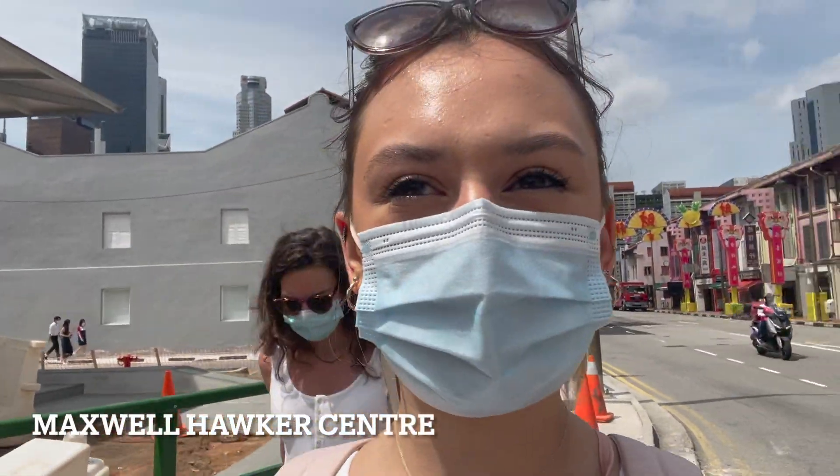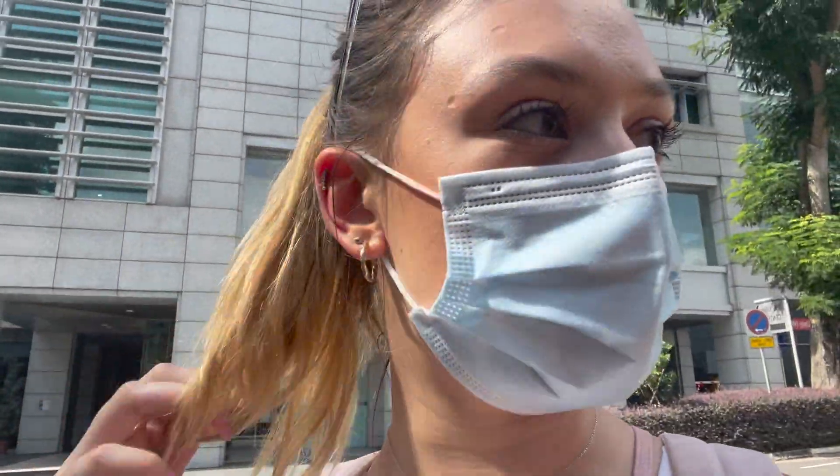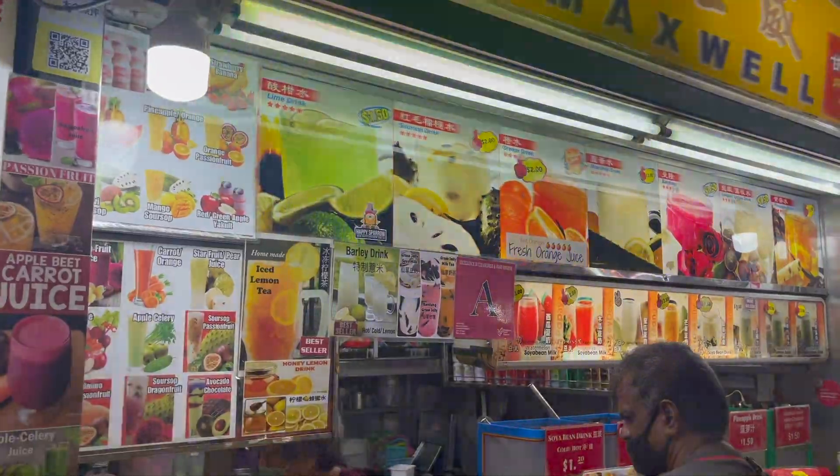Right across from the Buddha Relic Temple is the Maxwell Hawker Centre, which we've been into before, but this is in the travel guide and it's a must-see hawker centre — it's very nice. The coffee is so strong and it's really hot.